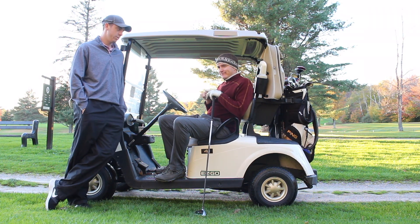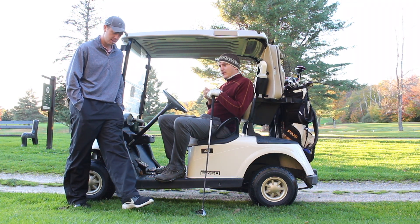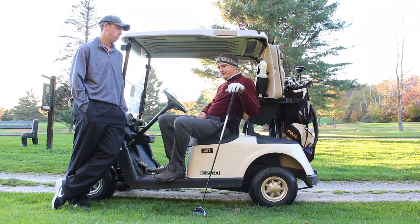Here I am with Joe. We are on our last hole of the day. We're just going to kind of discuss some of the things that we worked on today, some of the positives, and then the stuff that we need to keep working on.